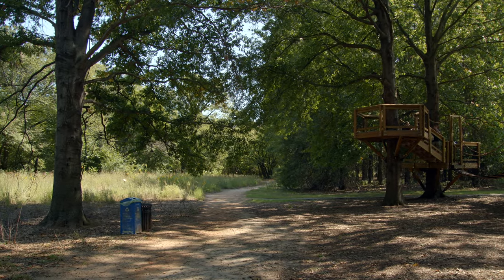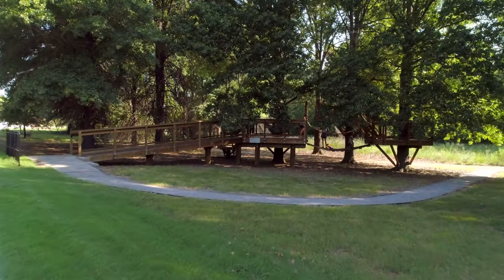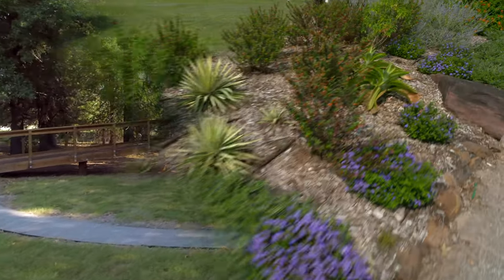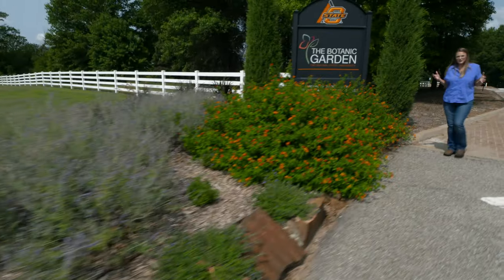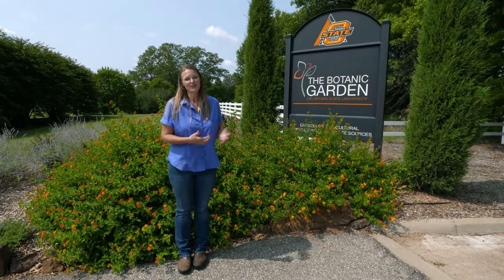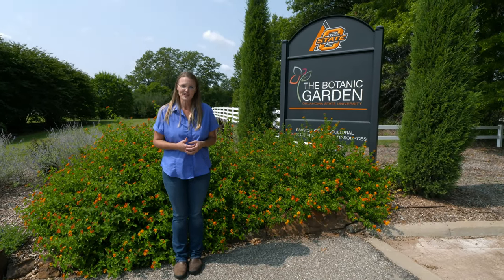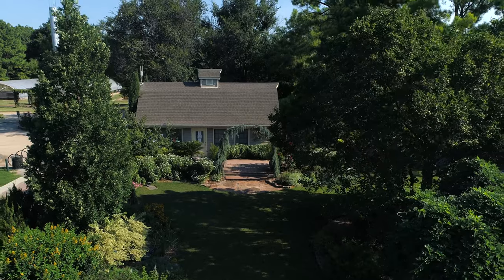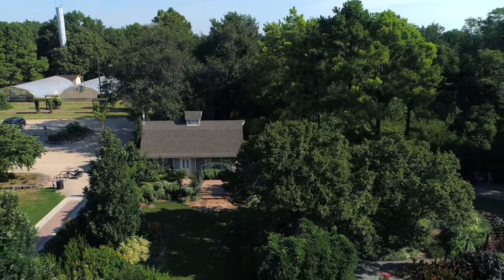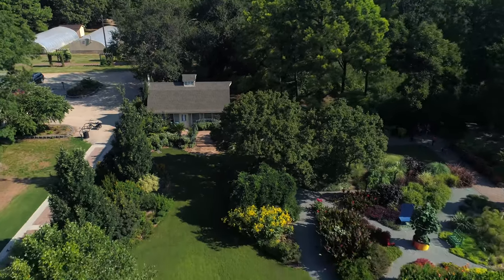So that about covers our garden tour for today. We've gone from the back door to our new front door entrance here off of Highway 51. We enjoy touring with you guys, and we hope that someday soon we can do it in person. You're always welcome here, whether it's off of our Highway 51 entrance or our north entrance — come visit us at the Botanic Garden at OSU.